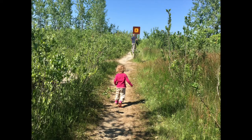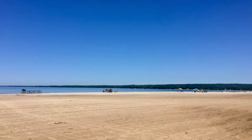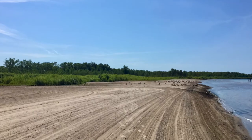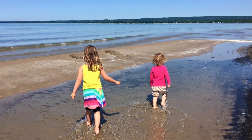Of course, the swimming beach is a huge attraction at Presqu'ile. The year we visited, water levels were low and the beach was incredibly wide. The swimming beach is raked, but other parts of the beach are kept natural for birds and other wildlife.